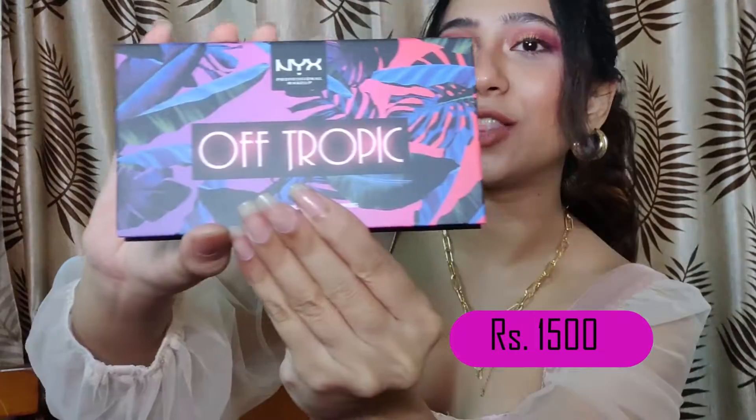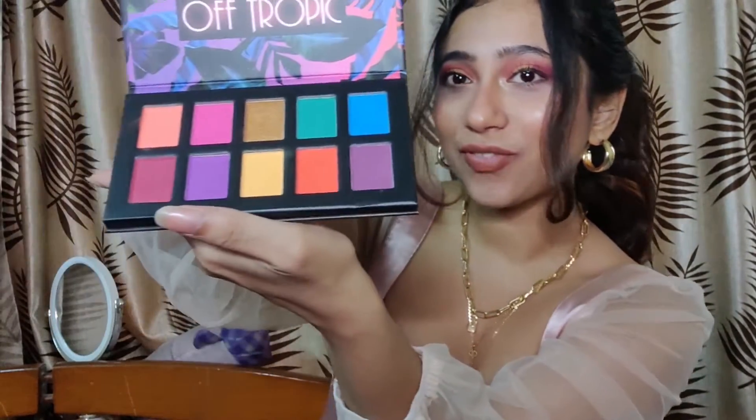So the first thing I got from Nyka is this palette. It's not essential, I know, but I've wanted this palette for a long time. I think NYX palettes are just amazing — you can see the colors are amazing. In fact, the look I have done for this video is from this palette. The pigmentation is amazing — I usually face a lot of fallout or poor pigmentation with other palettes, but not this one. So if you guys are interested in a colorful eyeshadow palette, you can invest in this one. It was for ₹1500, and I think it's totally worth it.